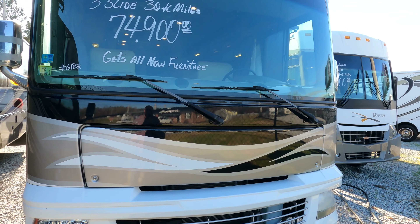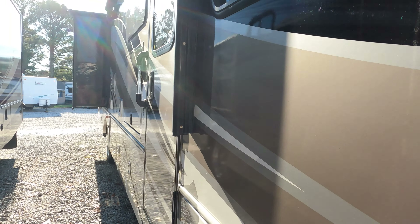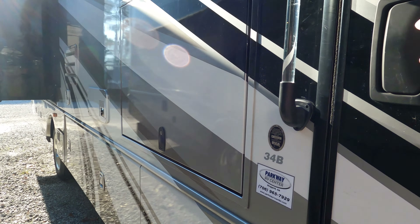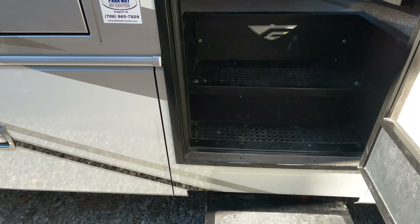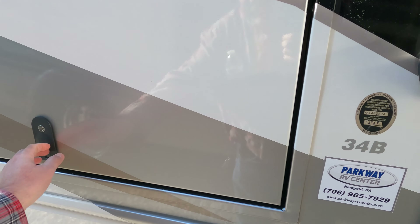You can't touch these now for anywhere close to that. You're going to spin around MSRP — maybe a little under for a brand new one — or you can buy this one for $74,900. Let's look inside. It does have an outside TV as well.